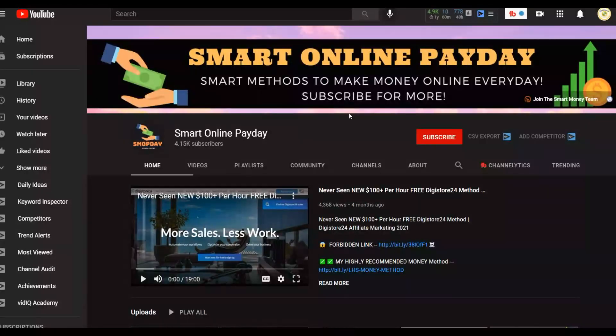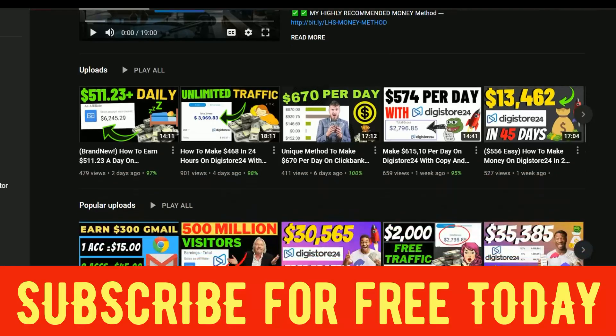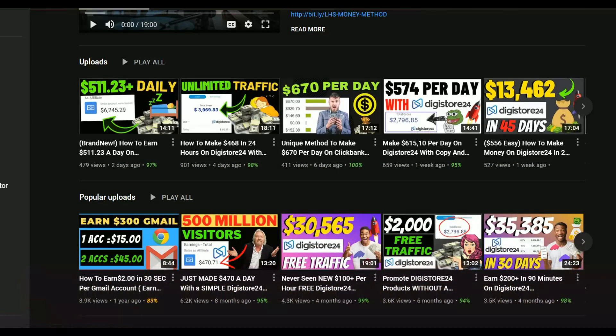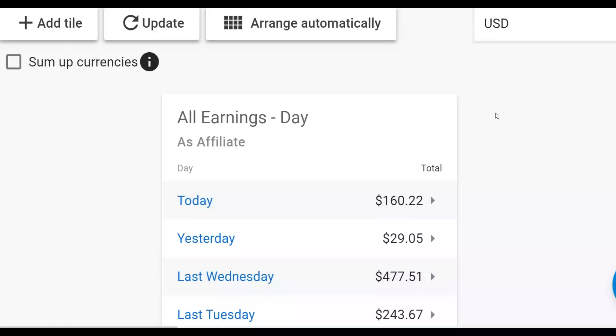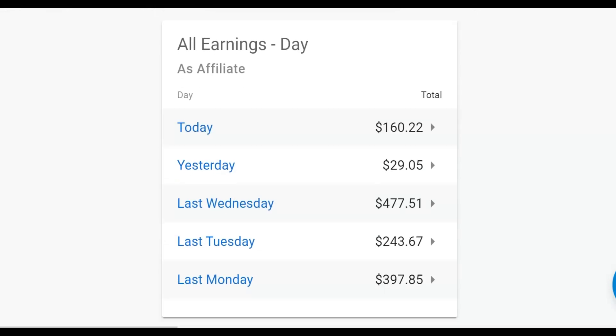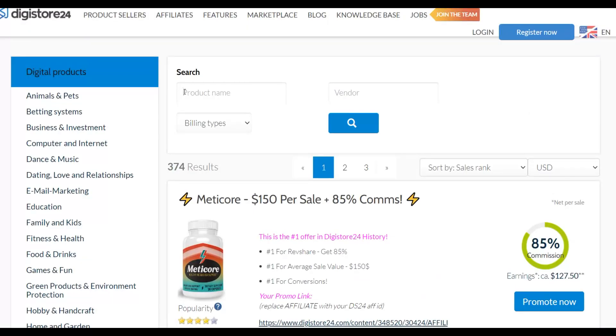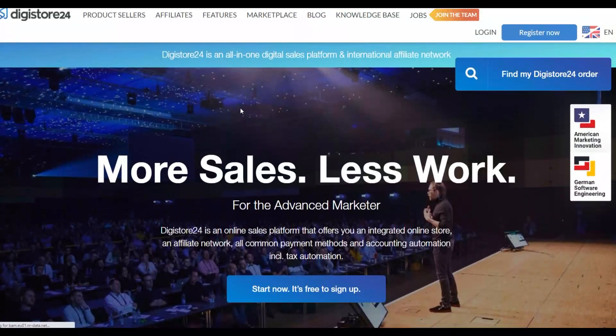If you're subscribed to the Smart Online Payday YouTube channel, you'll be notified when I post another video to help you make money online. I post a lot of videos covering Digistore24, ClickBank, and similar platforms — and most of the methods I share are 100% free to get started. I also want to leave my most recommended method to make money online using 100% free traffic — be sure to click the first link in the description to get that method without having to invest any money in paid traffic.